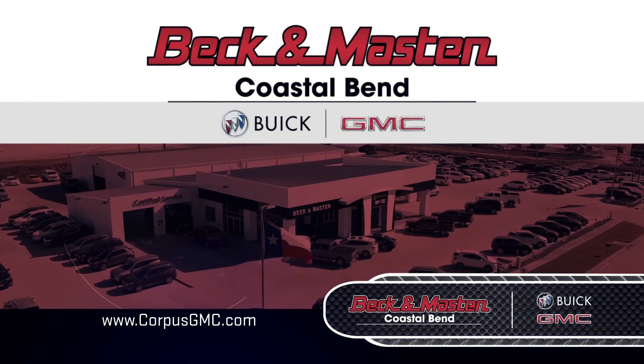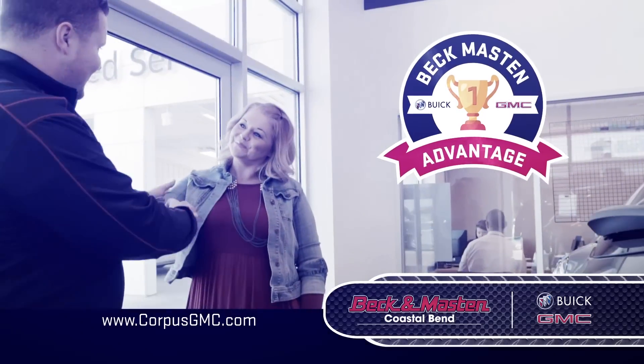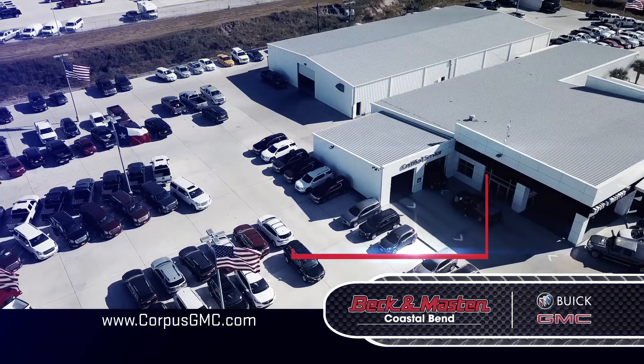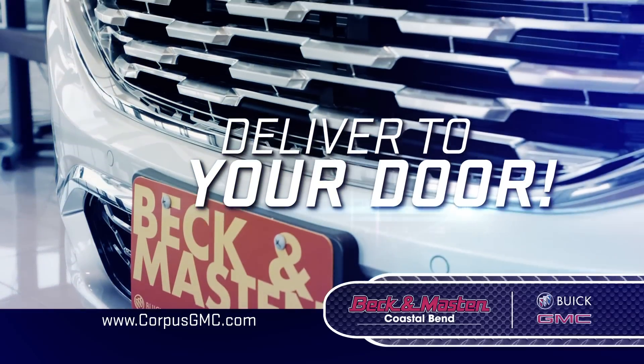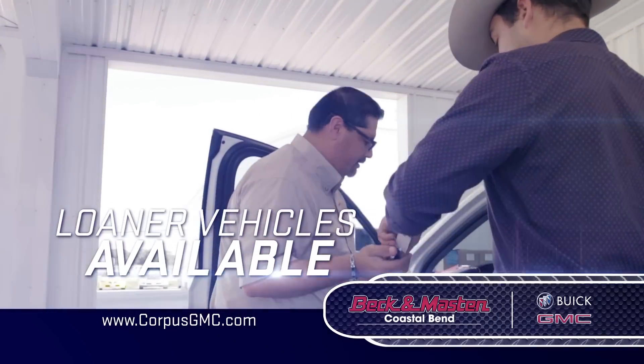Beck and Masten Buick GMC Coastal Bend is changing the way our customers buy their vehicles with the Beck and Masten Advantage. That means a true no-hassle shopping experience, a massive inventory you can shop in-store or online. We'll even deliver your vehicle to your door, and a full service department with loaner vehicles available.